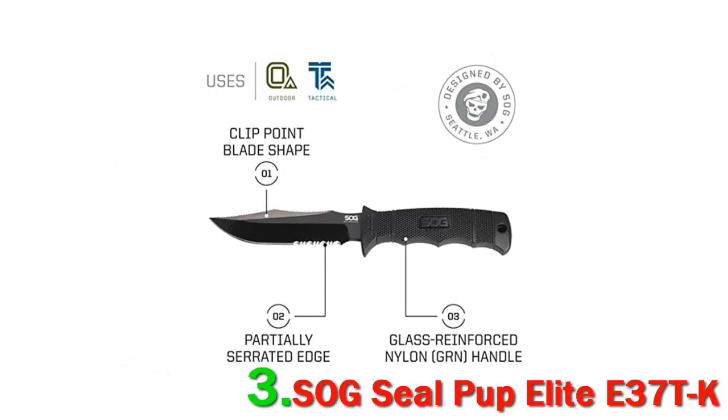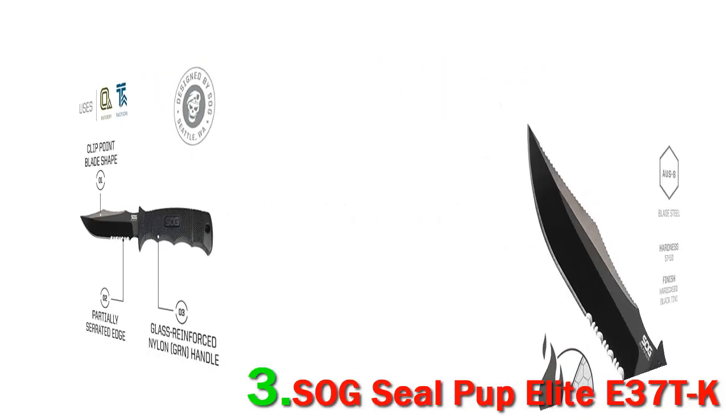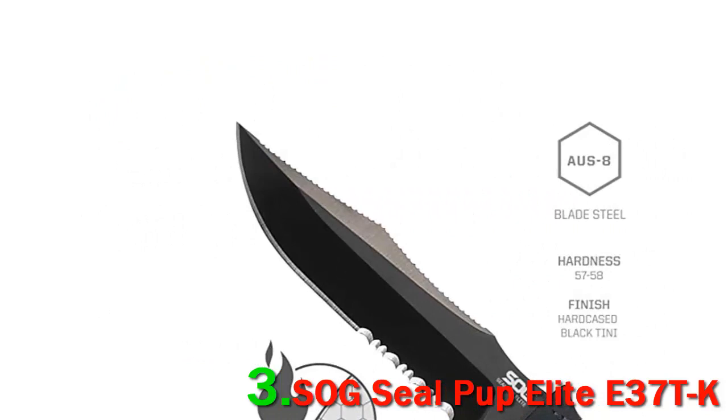The knife has a black finish, which is something unique to the SOG brand — a titanium nitride coating, which is one of the strongest coatings that can be applied to metal. That finish, in conjunction with SOG's proprietary cryogenic heat treatment process, ensures that your knife will be incredibly durable.